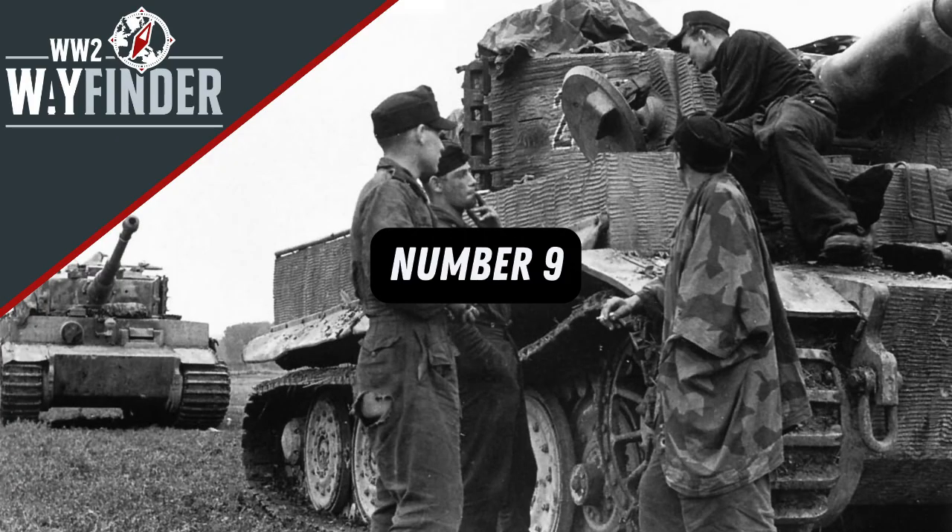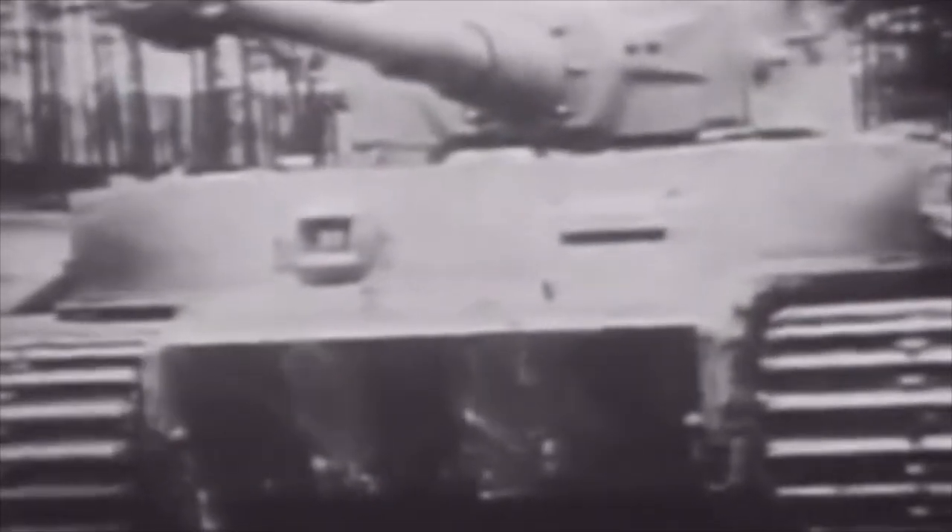At number 9, the cost. The Tiger, being somewhat cutting edge for 1942, came with a hefty price tag for the Reich. During the war, each tank cost roughly 250,000 Reichsmarks to manufacture. In today's currency, that roughly translates to 2.7 million dollars or 2.1 million pounds. To put this into perspective, the modern Challenger 2, in use by the armoured units of the British Army, costs roughly 4.2 million — so the big cat wasn't cheap.